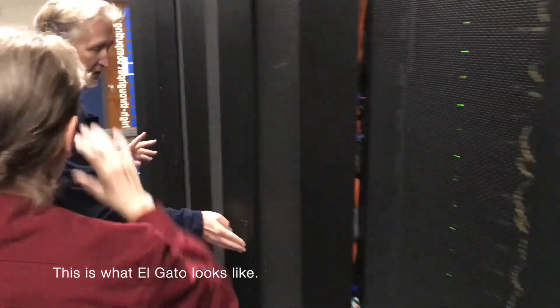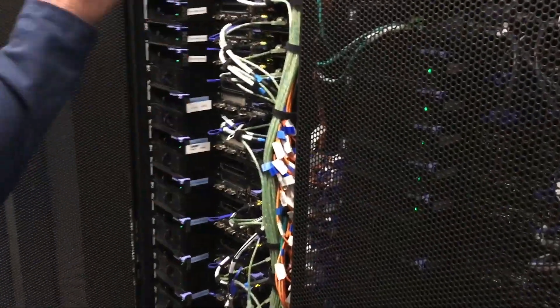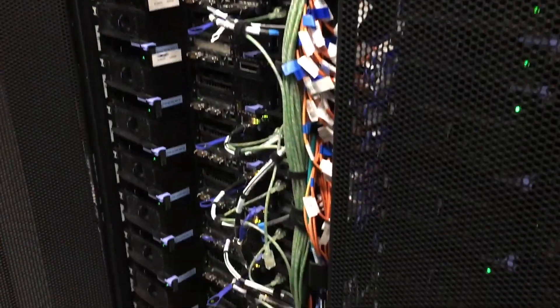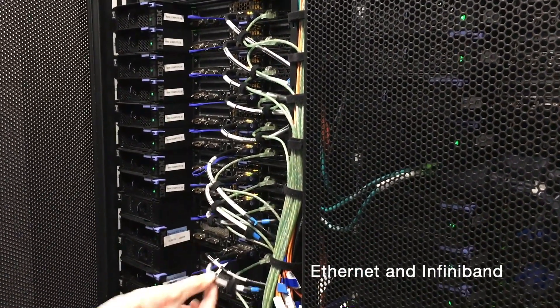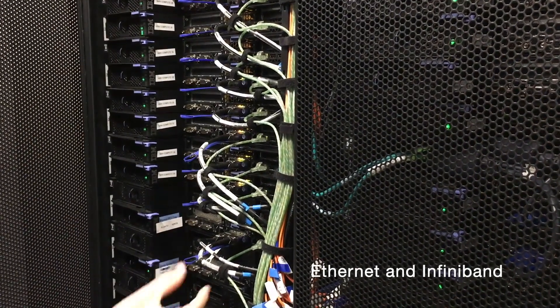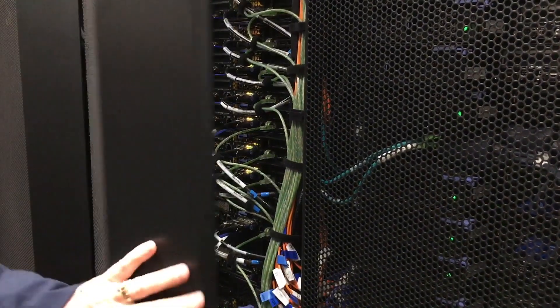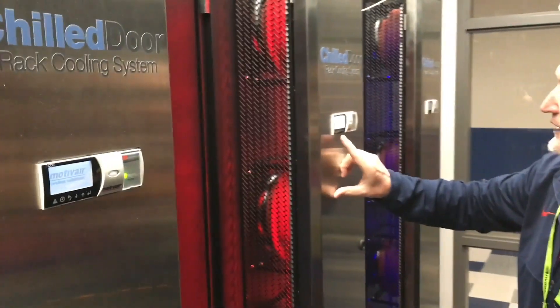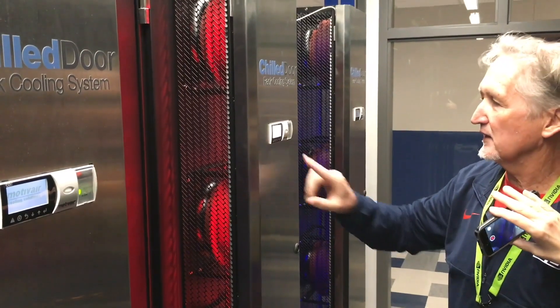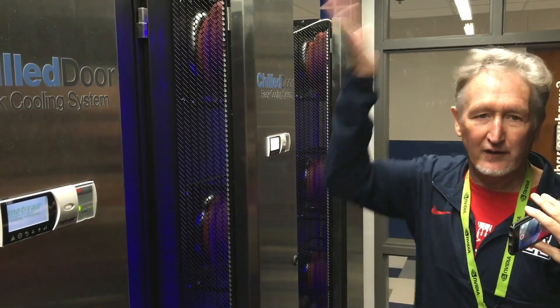This is what Elgato looks like if I just randomly open one of them — you see all of the compute nodes; they all look like each other more or less. Elgato is connected with Ethernet, which are these cables, and InfiniBand, which are the black ones. The black connections connect all the nodes to each other, and these connect up to storage. When they're red, it just indicates there are some conditions — in this case, the air temperature is getting a little bit warm. We track all of this remotely.